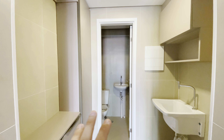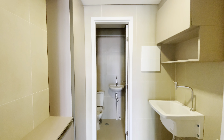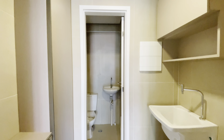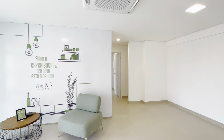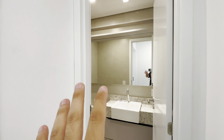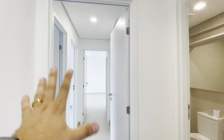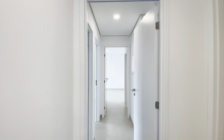Uma coisa que eu acho muito bacana: banheiro de serviço. Hoje praticamente a maioria das secretárias já não dormem, então temos o banheiro aqui da secretária pra ela usar, que é bem bacana. Do meu lado direito, nós temos um lavabo — muito bacana ter esse lavabo, porque evita que seus convidados utilizem um banheiro de alguma suíte. Isso é muito bacana.